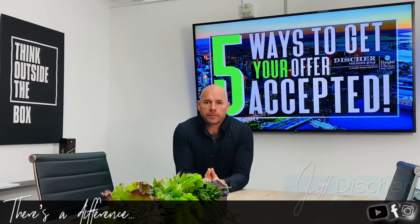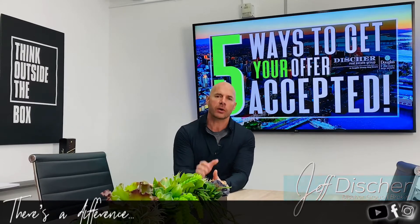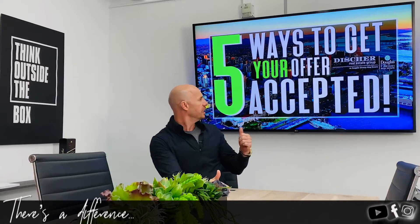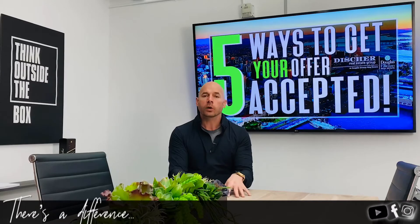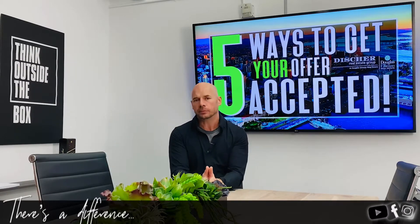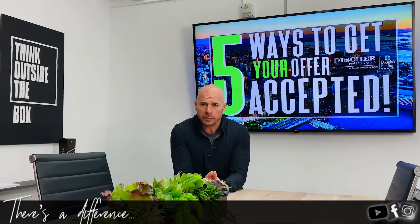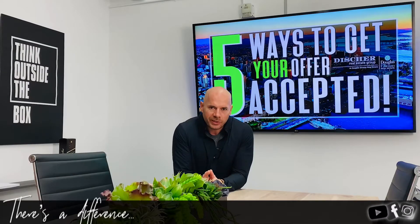Hey guys, Jeff Disher, real estate broker with the District Group here at Douglas Elliman. Today I want to talk about five ways that you can get your offer accepted in today's market. As you know, in San Diego it's very competitive — on most properties there are multiple offers. We have a pretty good success rate here at the District Group, so I figured I'd share some of these tips with you guys.